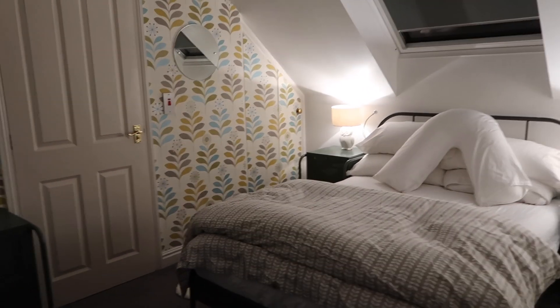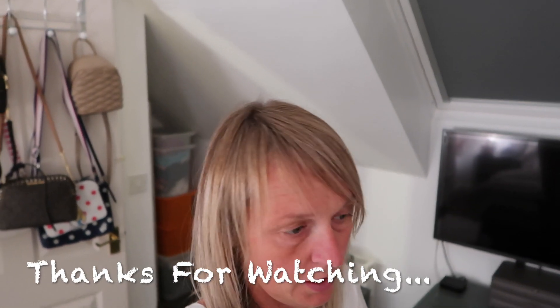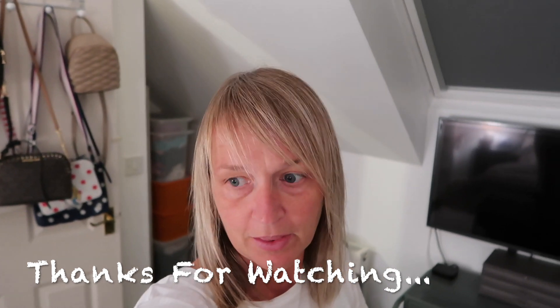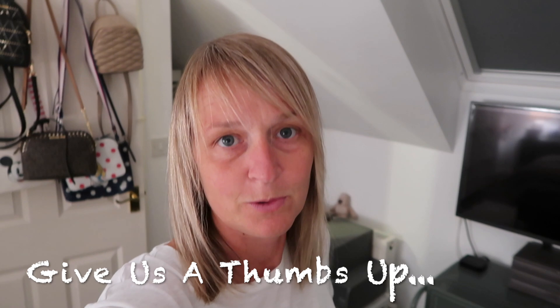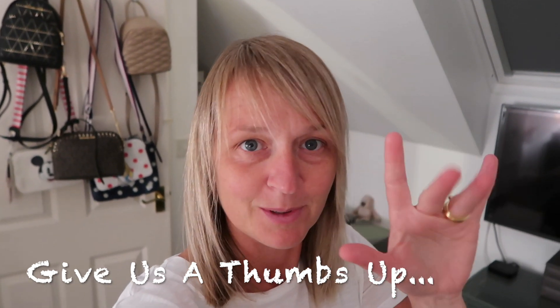Thank you for watching. I obviously look really tired because it's been full on for the last few days. I've still got loads to do downstairs as well because we've moved up here and the girls' bedrooms are all being rearranged. Please subscribe — I'm trying to get up to a thousand subscribers, so if you haven't done so already, please subscribe. It really helps us out. Thank you for watching — bye!